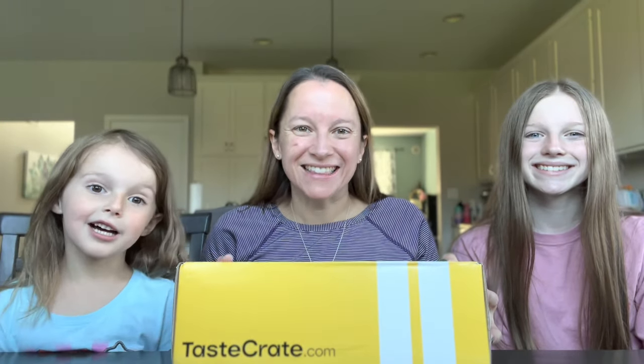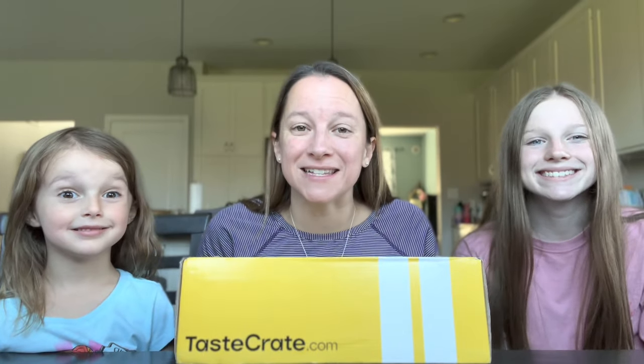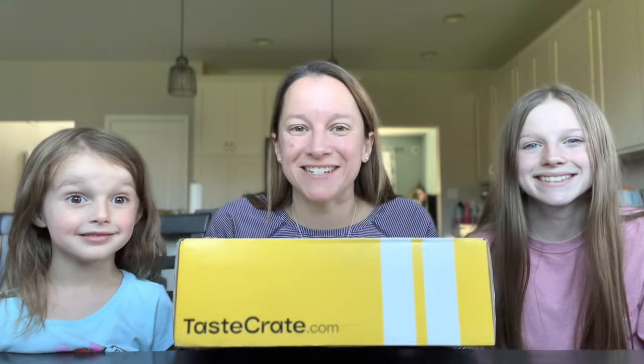Hey guys, it's Donna and I'm here with my girls, Kyla and Lily. Today we have a special treat for you guys — something new from Taste Crate.